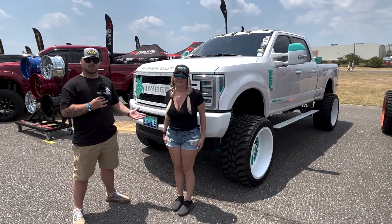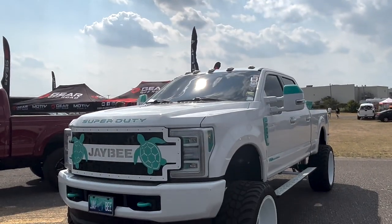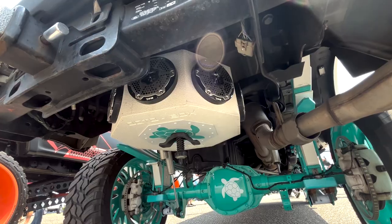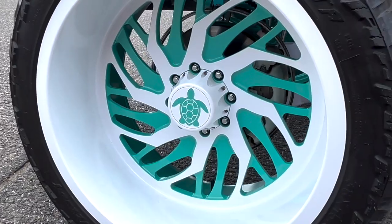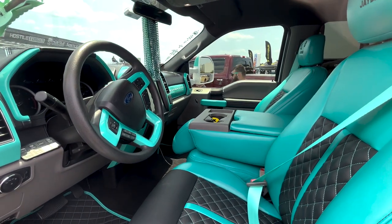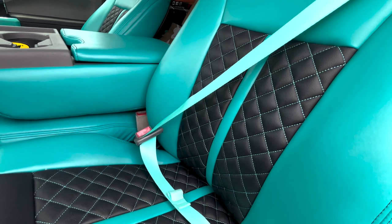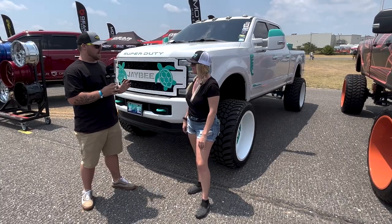We're out here at Atlantic City Truck Meet with Jalen and her beautiful Ford Super Duty. Jalen, what kind of truck do we have behind us? It is a 2019 XLT F250. It's a beautiful truck — what's all done to it? I have a custom grill, custom headlights, a speaker in my spare tire, custom wheels, floater center caps, and the interior is all done inside. The color scheme is definitely my favorite color — teal.